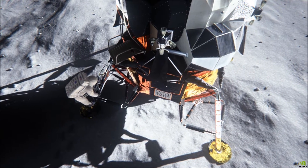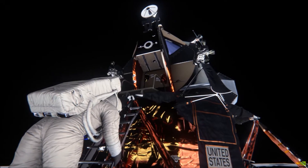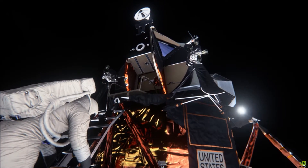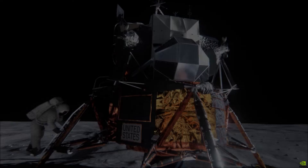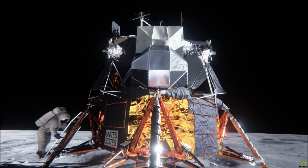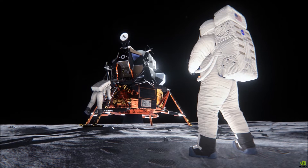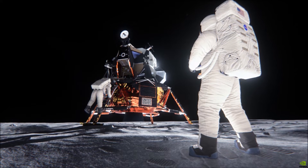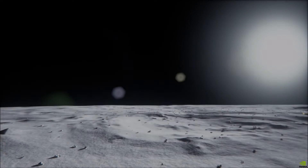We're now 1 minute 39 seconds from reacquiring the command module Columbia. Acquisition of the lunar module will come a little less than 2 minutes after that. At the time we acquire the LM, it should be at an altitude of about 18 nautical miles, descending toward the 50,000-foot perisynthion, from which point the powered descent to the lunar surface will be initiated.